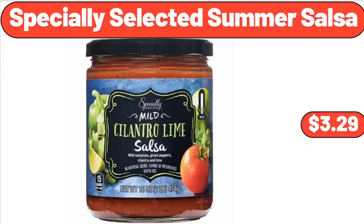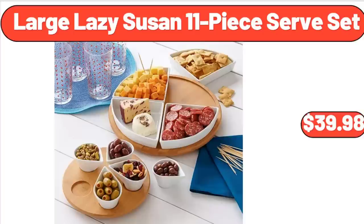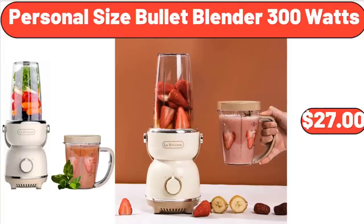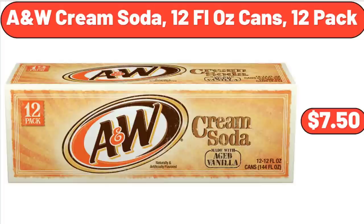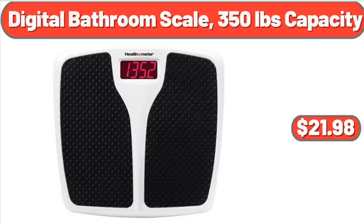Specially Selected Summer Salsa, $3.29. Hose Hideaway, $47.99. Large Lazy Susan 11-Piece Surf Set, $39.98. 4-Foot T-Glider Bench, $249.99. Personal Size Bullet Blender 300 Watts, $27. Bathroom Over The Toilet Storage Shelf 2-Tier Bathroom Organizer, $17.99. Garden Line Hose Nozzle Assortment, $4.99. A&W Cream Soda 12-Ounce Cans, 12-Pack, $7.50. Kohler Prosecco Multifunction Handheld Shower Head, $49.99. Digital Bathroom Scale, 350 Pounds Capacity, $21.98.